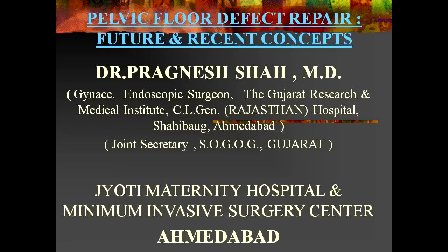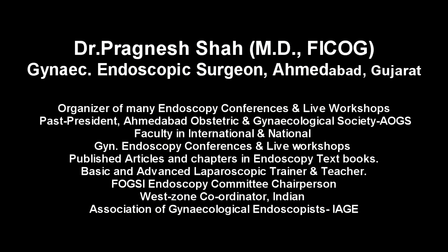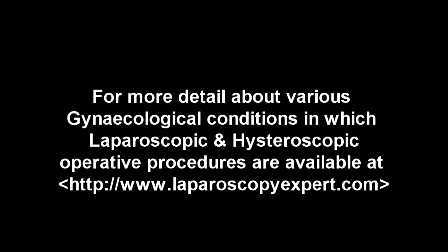I thank Dr. Prisci Mahapatra, President of Foxy, for giving this opportunity for doing these workshops in most of the Fox Society. I also thank Dr. Tushar Kar and Naditha Balsetkar, Foxy Vice President, for giving their support.